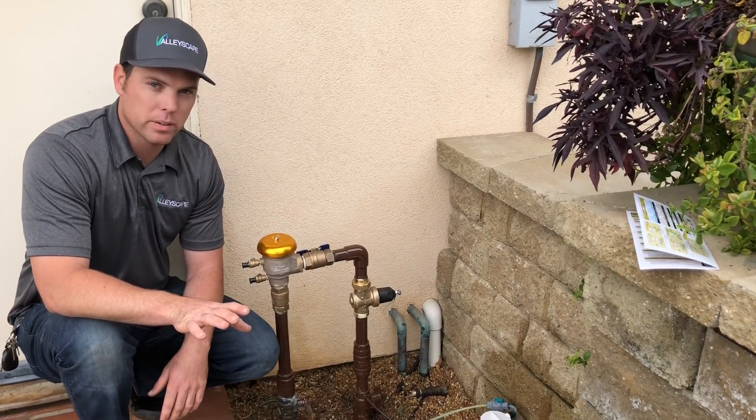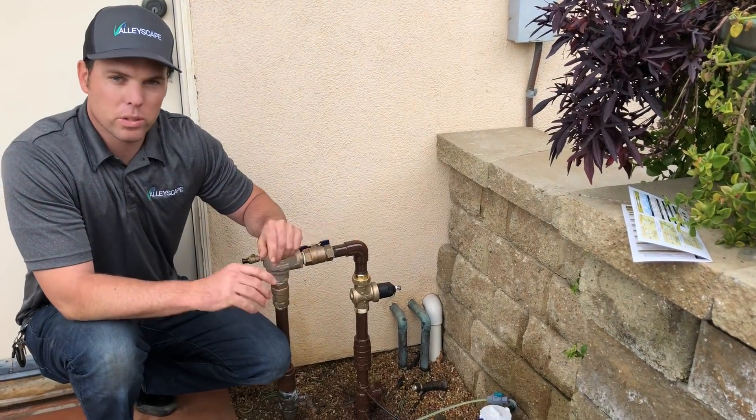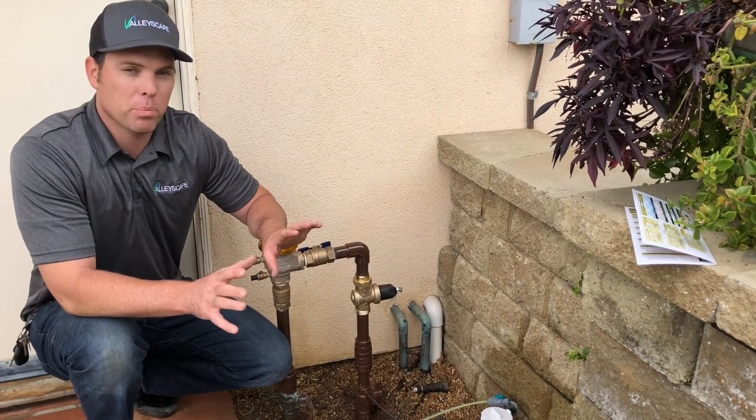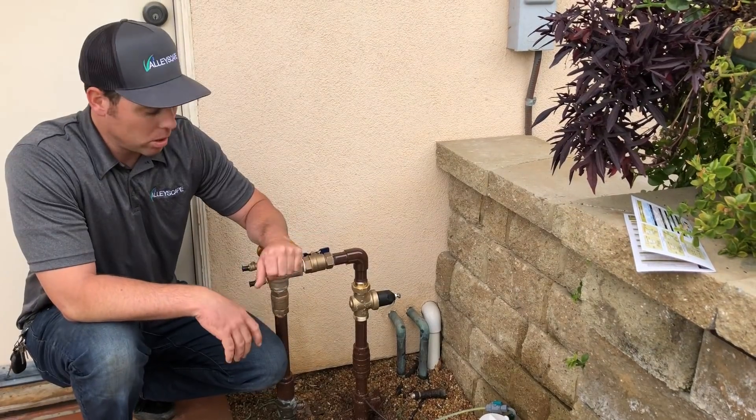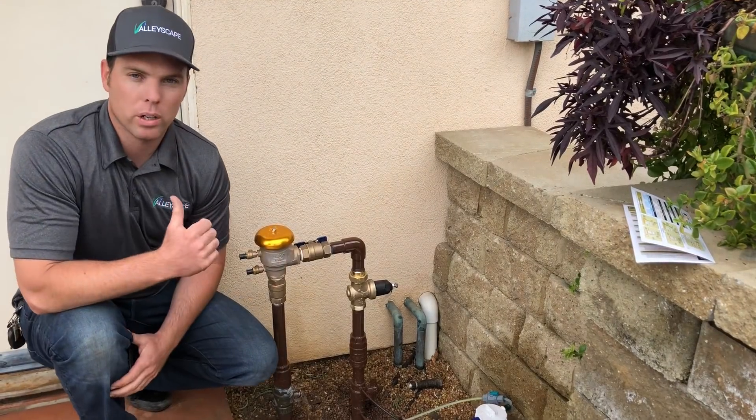The disadvantages to a system like this are there is an initial cost involved, but I view it more as an investment because it is going to make your property look so much better. Also, you have to use an atmospheric backflow prevention device to keep the upstream water clean.